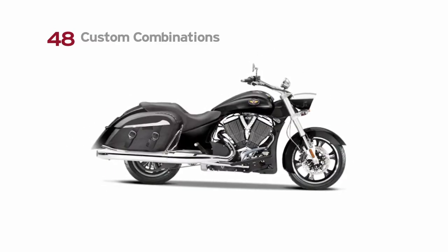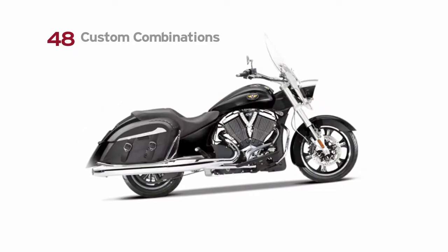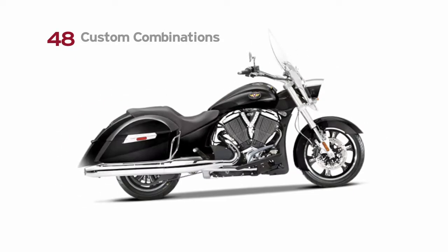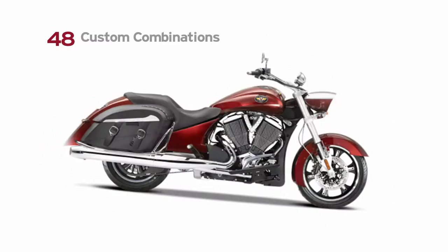The Victory Crossroads Core Custom experience gives you the freedom to personalize your ride right at your local Victory dealership. No waiting, no wasted stock parts, and no reason not to hit the open road the same day you put your money down.